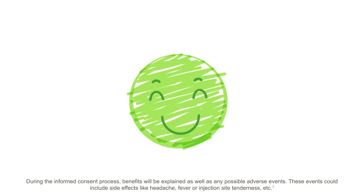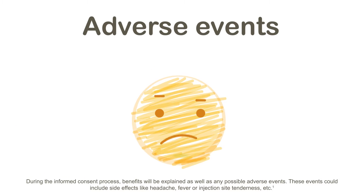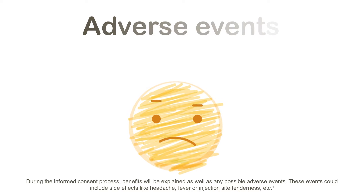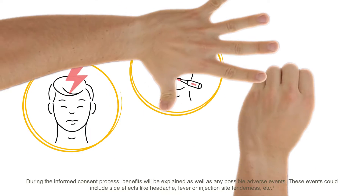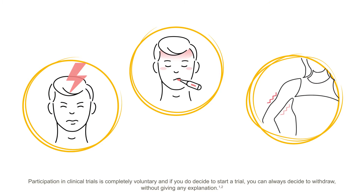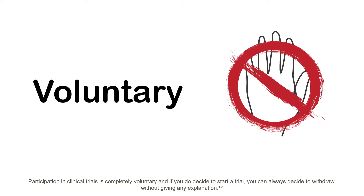During the informed consent process, benefits will be explained as well as any possible adverse events. These events could include side effects like headache, fever, or injection site tenderness. Participation in clinical trials is completely voluntary, and if you do decide to start a trial, you can always decide to withdraw without giving any explanation.